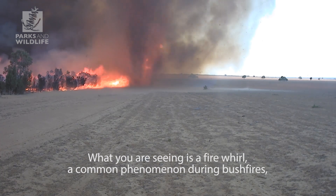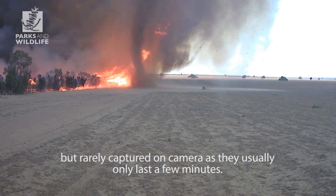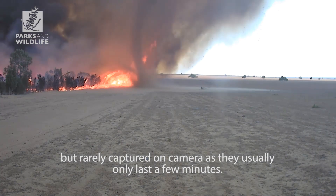I'm Dr. Neil Burrows, Principal Senior Research Scientist at Parks and Wildlife. What you're seeing is a fire whirl, a common phenomenon during bushfires but rarely captured on camera, as they usually last only a few minutes.